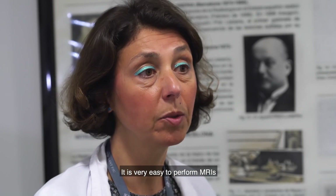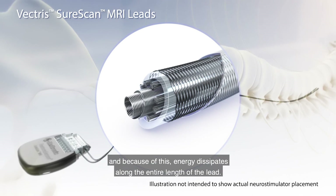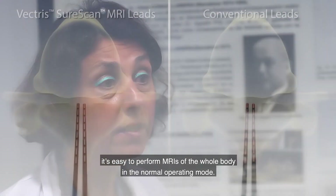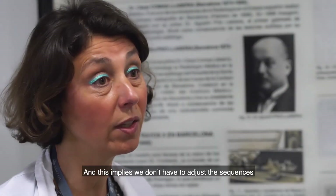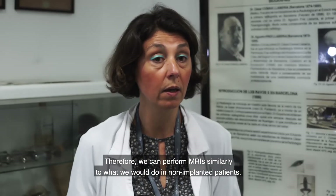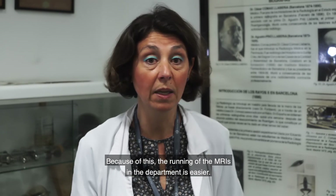It is very easy to perform MRIs in patients with the SureScan technology and spinal cord implants. The leads are shielded, and because of this energy dissipates along the entire length of the lead, therefore reducing the risk for thermal injury to the spinal cord. With the SureScan technology it's easy to perform MRIs of the whole body in the normal operating mode, and this implies that we don't have to adjust the sequences for SAR values in the different magnets of the department, or even in the same magnet for different patients. Therefore we can perform MRIs similarly to what we would do in non-implanted patients, making the running of MRIs in the department easier.